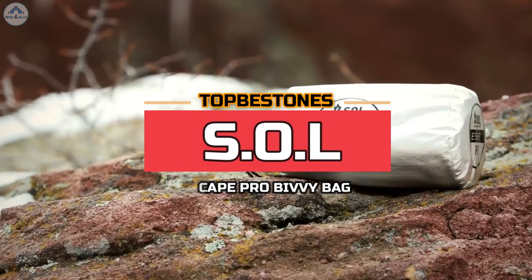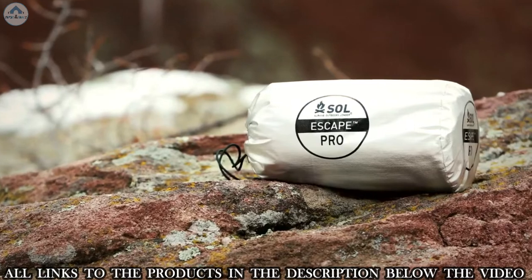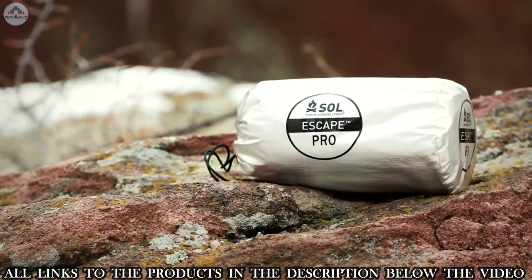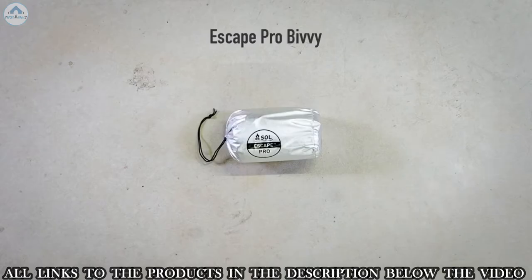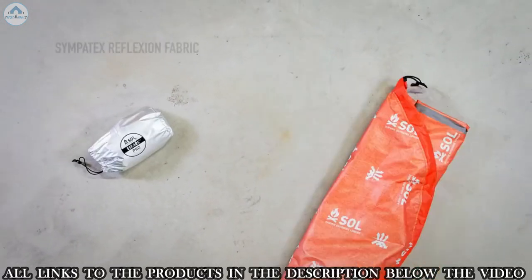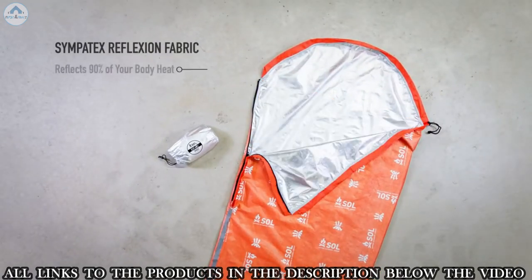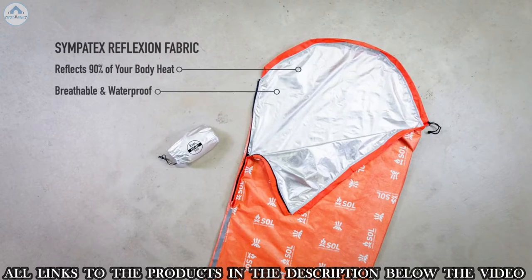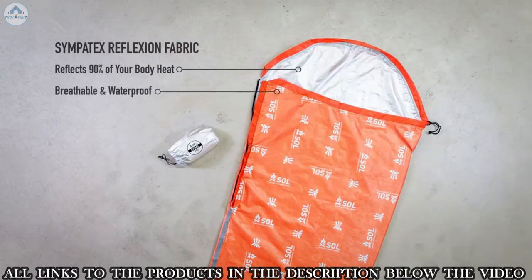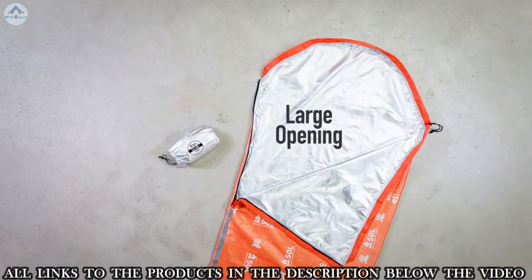The Escape Pro Bivy is Survive Outdoors Longer's most advanced sleep system, with its revolutionary Sympatex Reflection fabric that is heat-reflective, breathable, waterproof, and stretchable to provide dry, warm comfort. The Sympatex Reflection fabric reflects up to 90% of your body heat back to you to keep you warm. This highly breathable and waterproof fabric allows condensation to escape to keep you dry and comfortable.